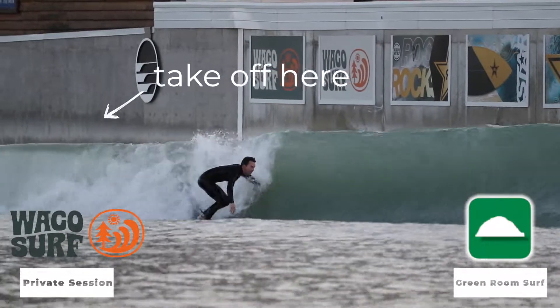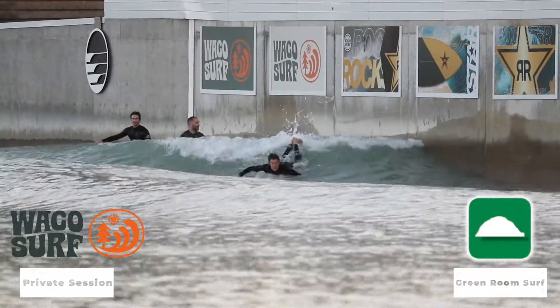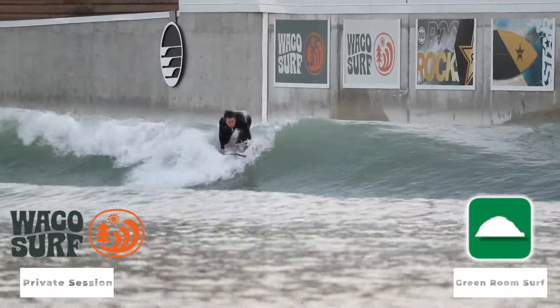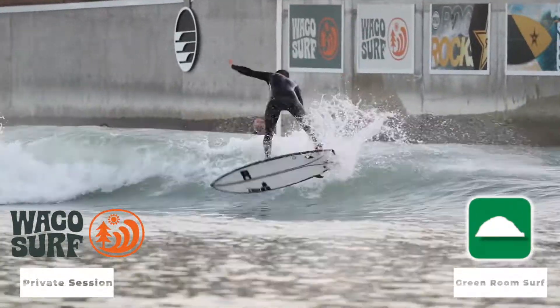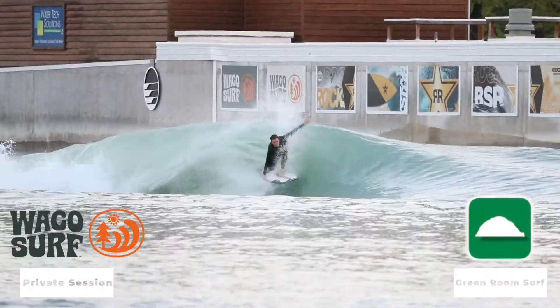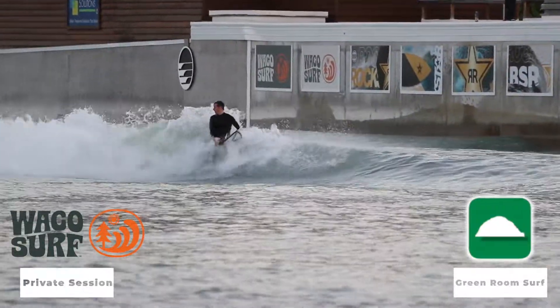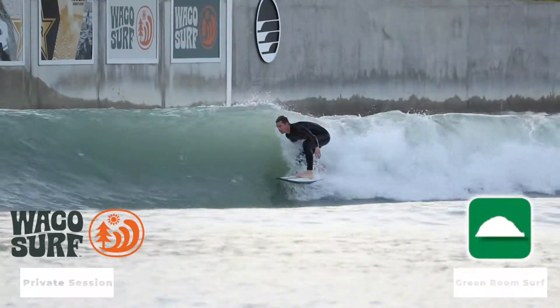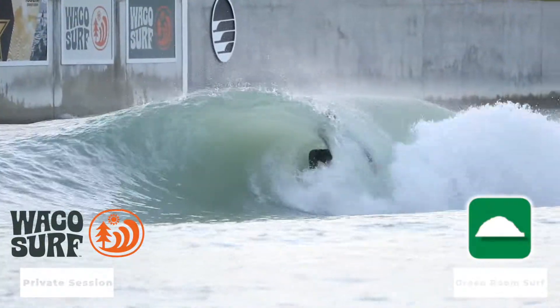Overall, my thoughts on the wedge: I actually thought I was going to get worked on the left and own the right, but it was almost the exact opposite. I did way better on the left, and every wave on the right I fell on. I got an extra wave once he stopped surfing, and I just couldn't make it. Every time I put myself too deep — too greedy — and I got swallowed by that section and slammed pretty good a couple of times.